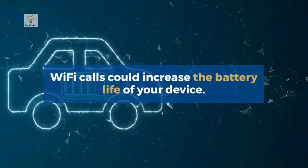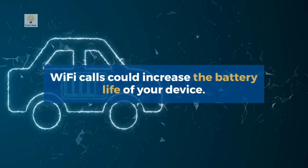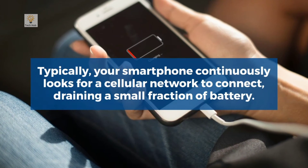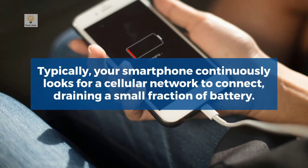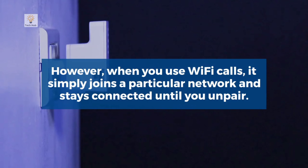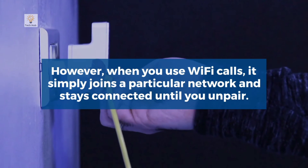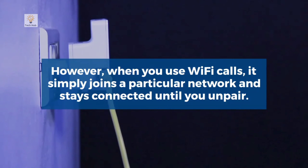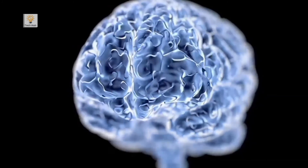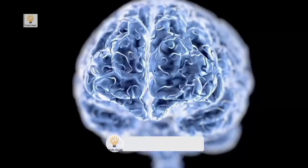Wi-Fi calls could also increase the battery life of your device. Typically, your smartphone continuously looks for a cellular network to connect to, draining a small fraction of battery. However, when you use Wi-Fi calling, it simply joins a particular network and stays connected until you unpair.